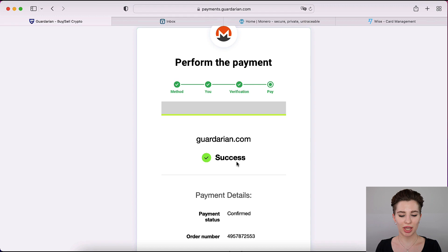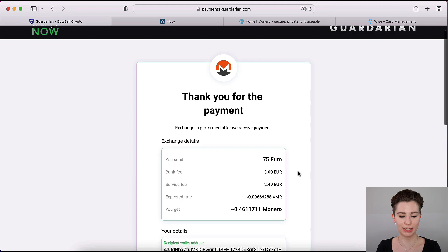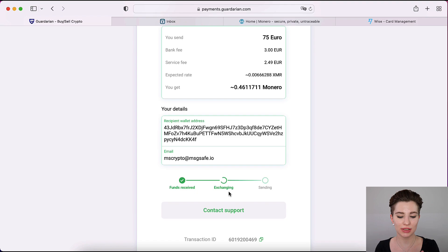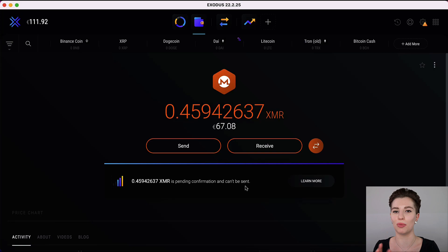Once the payment is done it will say 'Success' and confirm the exchange. This can take up to a few minutes or a bit longer, so if you don't see the funds immediately in your crypto wallet don't panic — just give it a moment. I received my Monero in about six minutes. Once you receive it, the funds are not immediately spendable since they need to go through confirmations. In Exodus you can see it's still pending — wait about half an hour until confirmations are through.